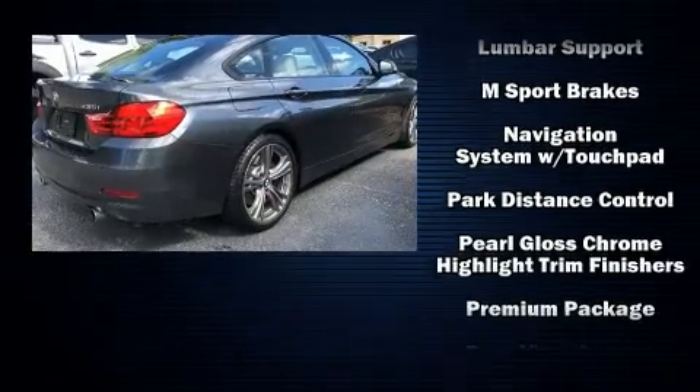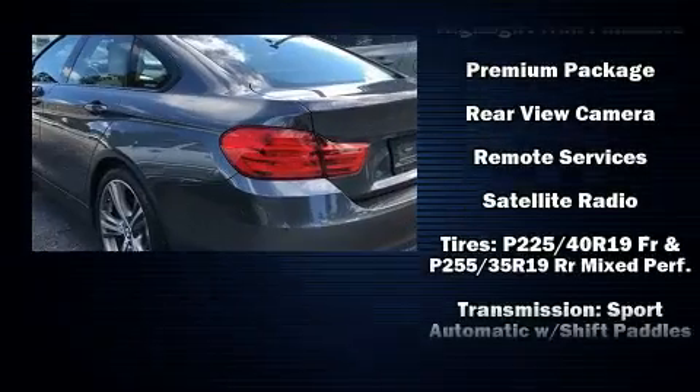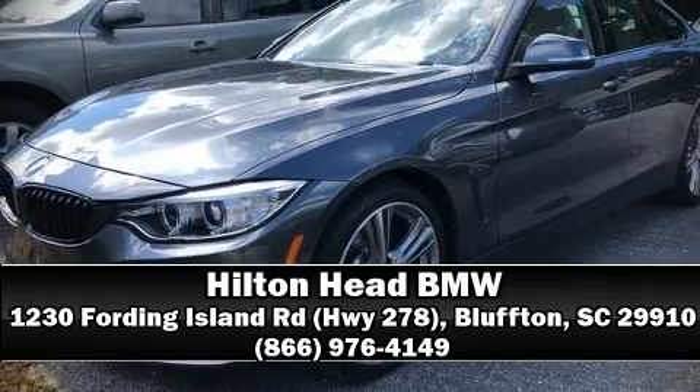This vehicle has achieved certified pre-owned status by passing BMW's rigorous certification process. We'd also be happy to help you arrange financing for your vehicle. Stop in and take a test drive.